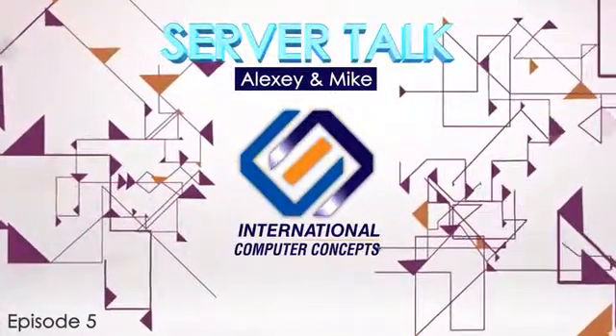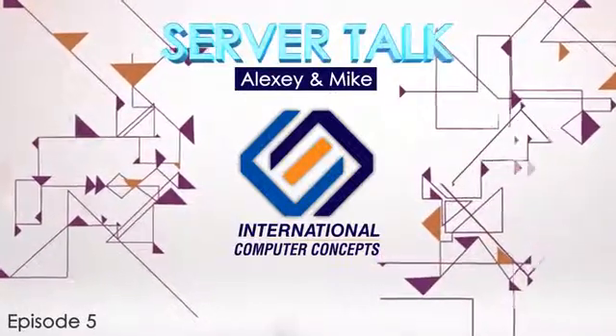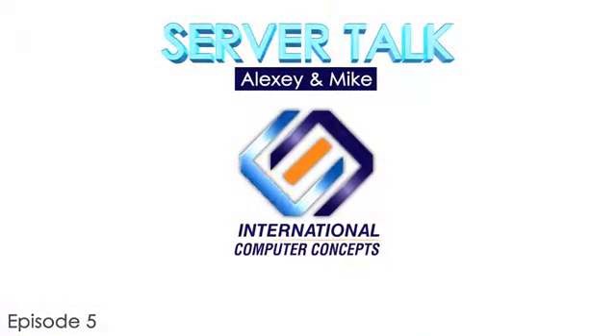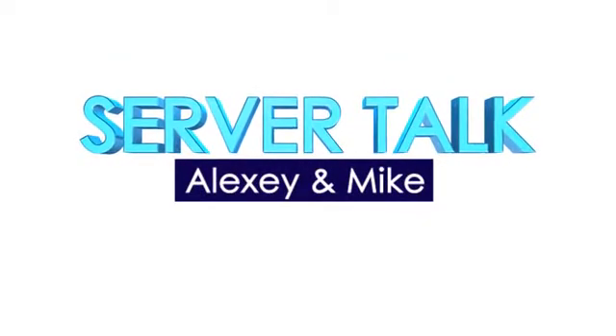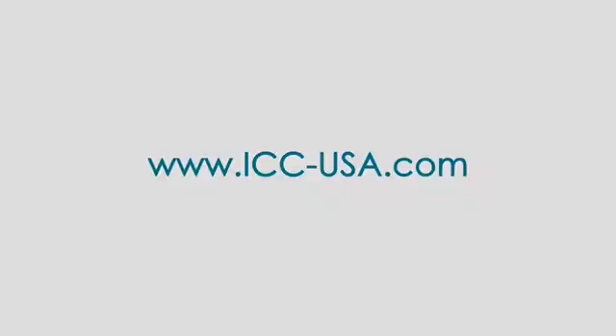Thank you so much to Emily for her time and for introducing Haswell. This has been Server Talk with Alexi and Mike. For more information on anything related to servers, please visit www.icc-usa.com.